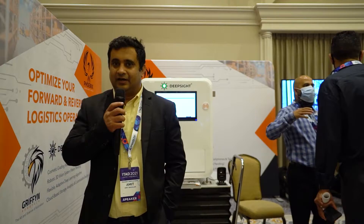Hey guys, my name is Amit Mahajan. I'm with Phoenix Innovations. We are at an ITAD 2021 show. Glad to be here — it's amazing.